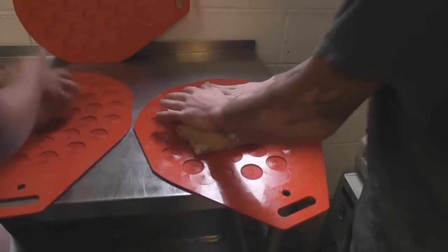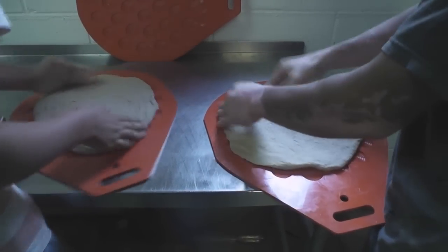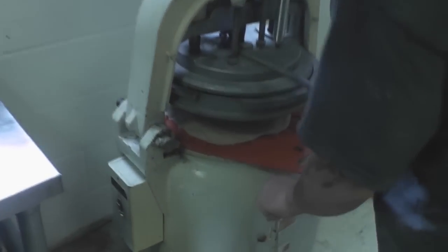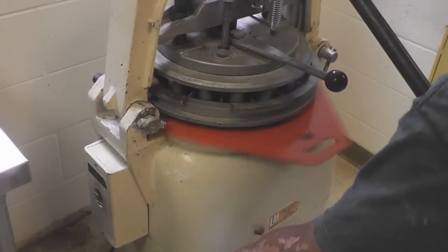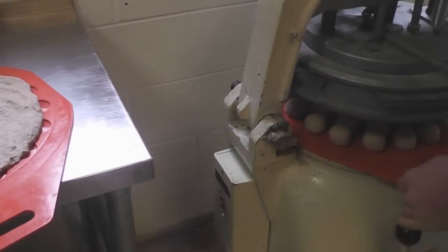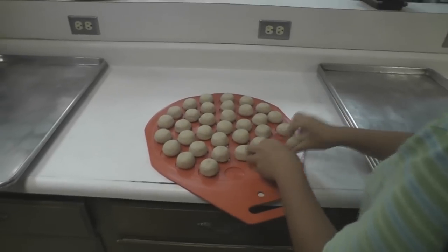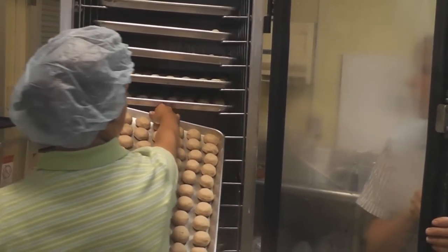We get an assembly line going with one person cutting them and putting them on trays. In this batch there should be 21 trays full of dough balls. The same tray is used for each size — there will just be almost twice as much dough on there for the bigger tortillas. The size of the tortilla depends on the weight of the dough ball. The trays then go into the proofer.